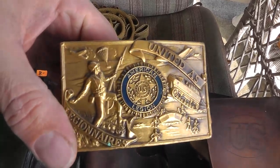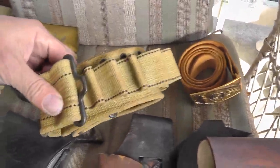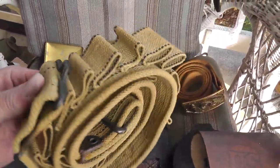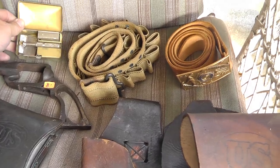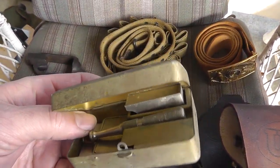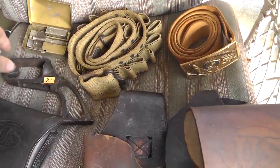A belt — American Legion, three bucks. Shotgun shell belt — looks kind of like it might be military, but I don't think it is; that was $5. A razor in a box — always buy these when I get them cheap; it was $5.